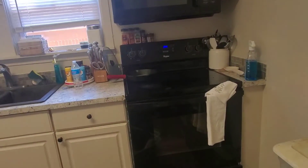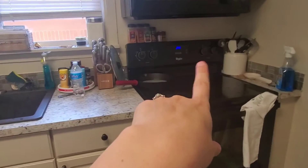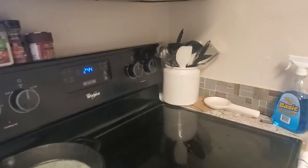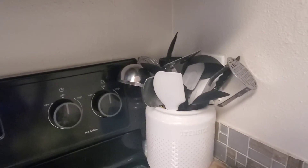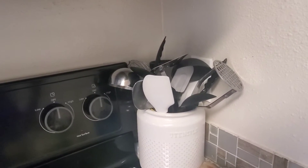I bought this little thing from Walmart to hold our utensils. Basically all of these utensils we got — some of them came in a set, actually two separate sets, but it still works for us.